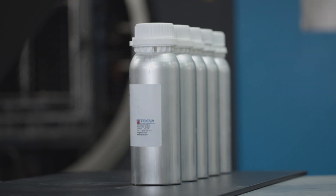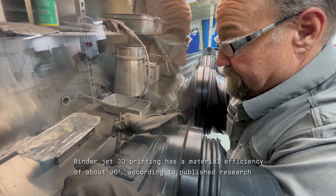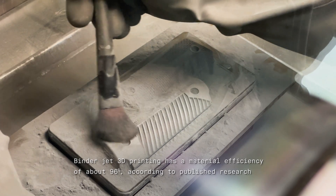Every pound of powder that goes into the part is the only pound of powder you need, and all the remaining powder we're able to reuse. So the yields are very, very good.